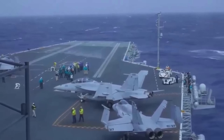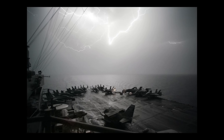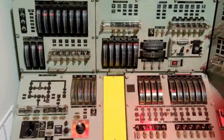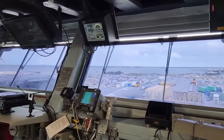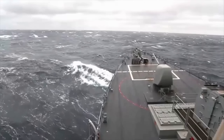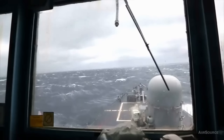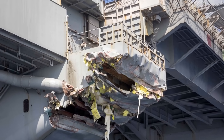When a hurricane bears down, the carrier's survival depends on more than shutting down flight operations. Engineers flood ballast tanks deep in the hull, shifting thousands of tons of seawater to lower the ship's center of gravity. Getting this balance wrong — too much or too little — can make the ship sluggish or dangerously stiff, amplifying each roll and risking damage to the structure and equipment.